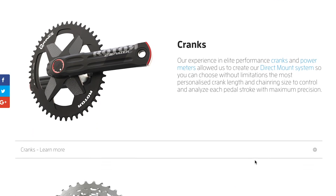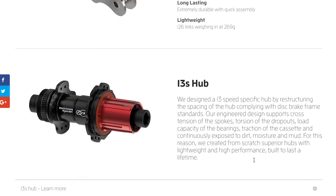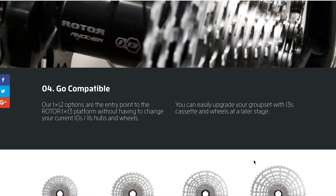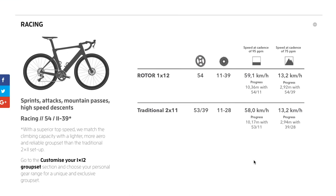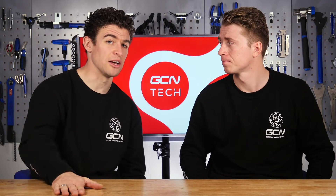Rota also released the pricing. The cheapest version will be from 2,600 euros, right up to 4,500 euros for the top-of-the-range version with a power meter. As expensive as that sounds, it does include a wheelset, because Rota are the only company currently manufacturing a hub that will take that 13-sprocket cassette. It offers such a wide variety of gear ratios — you leave the same cassette on the back and just change your front ring.